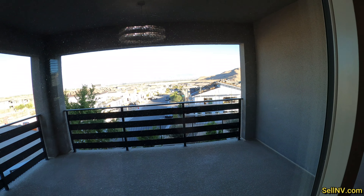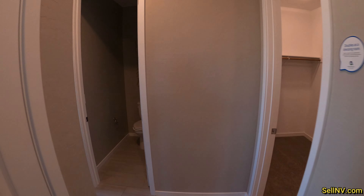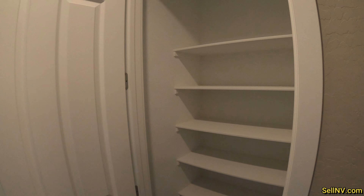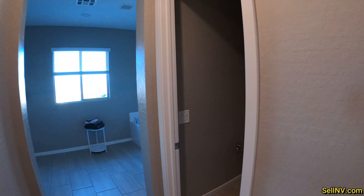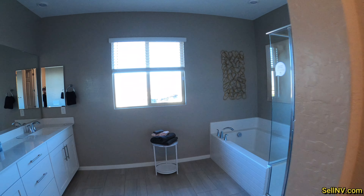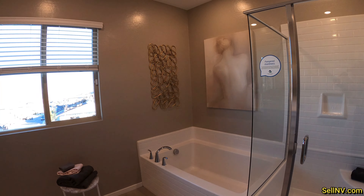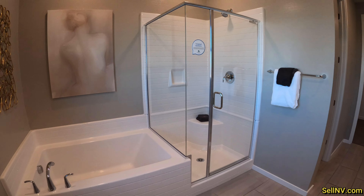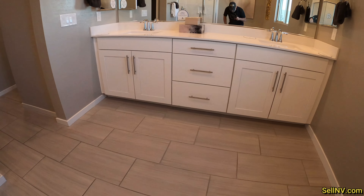From the balcony, the Strip is right there — probably can't see it on camera. So we got a linen closet, six-panel doors. And there we go, got some light in here. We have a shower and a tub, and these tile floors are amazing.